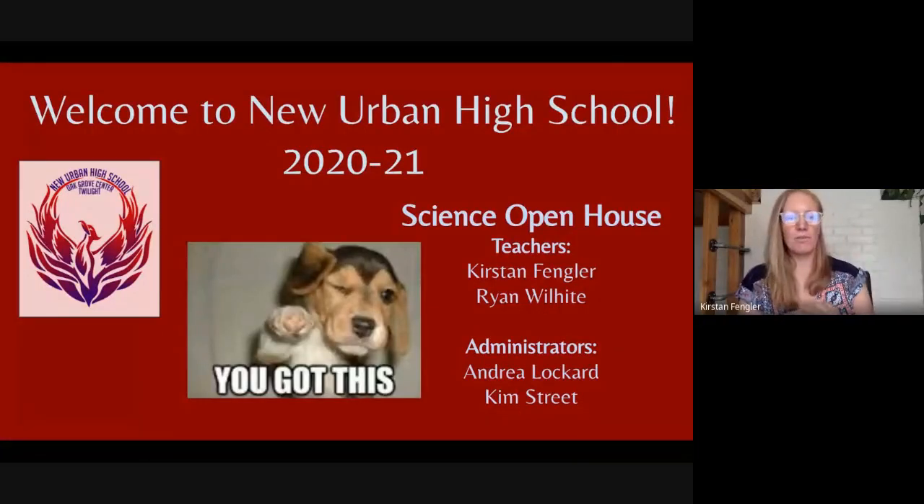Hello students, how are you? Welcome to our science open house. We are recording, so you're welcome to use your video cameras or not, either way. And if anyone misses anything on this presentation, we're recording it and you can watch it again later.